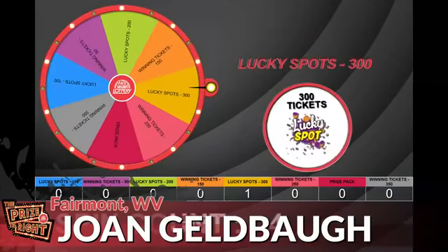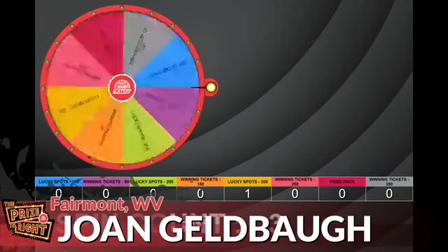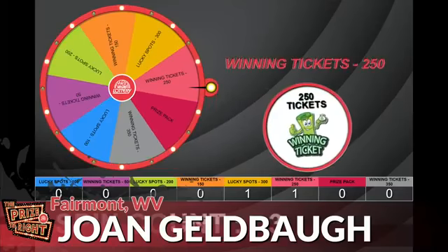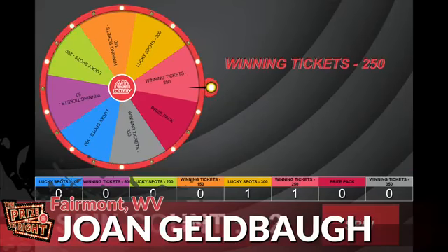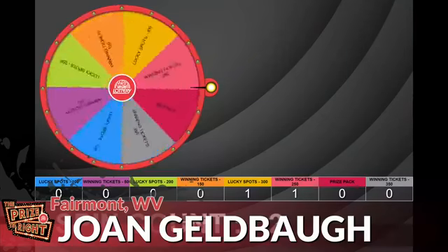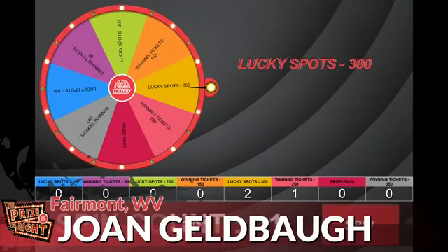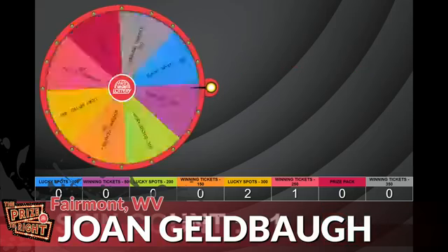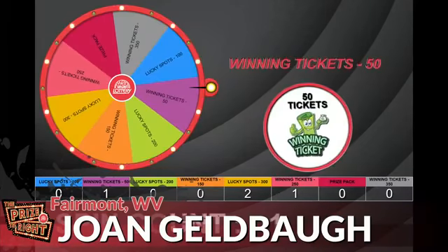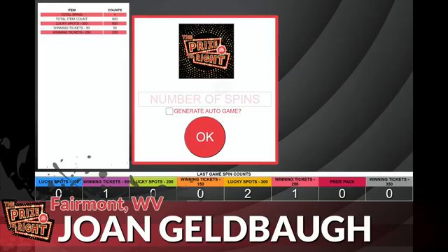Spin one: 300 lucky spots. Spin two: 250 winning tickets. Spin three: 300 lucky spots. And our final spin: 50 winning tickets. Congratulations, Joan!